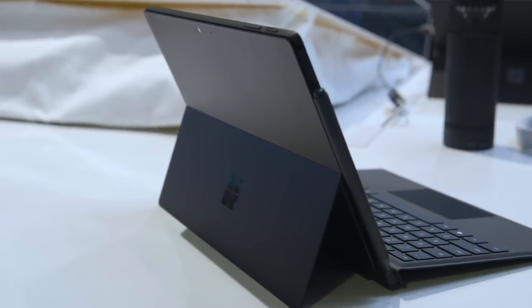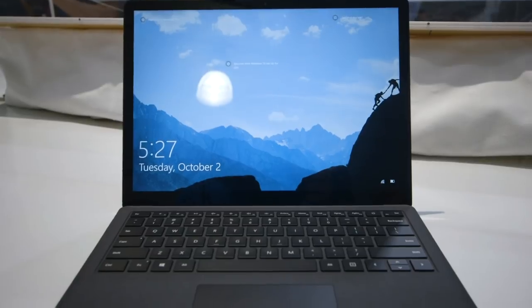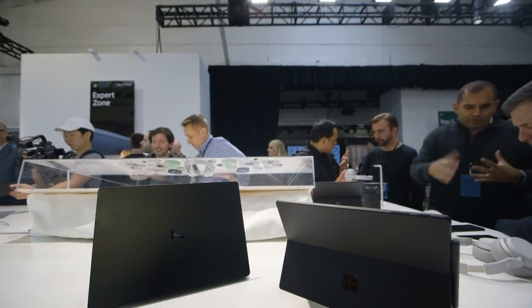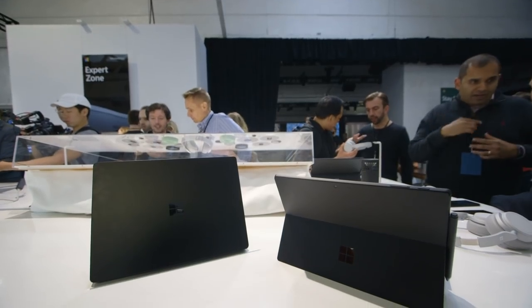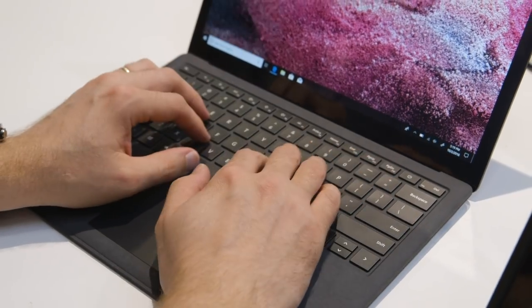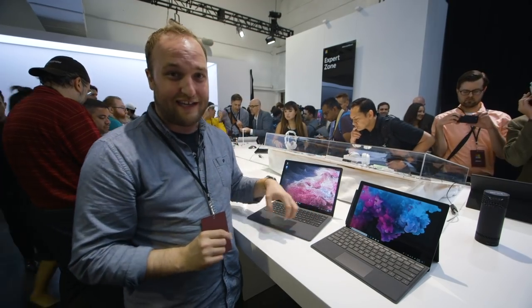You've got the new Surface Pro 6 and a Surface Laptop. Now these look really familiar. Basically this is the same Surface Pro design that we've seen since like 2015, but it does have a new finish which I'll talk about in a minute. And then we've got the Surface Laptop which is basically the exact same hardware design as before, but they are improved in a number of different ways and mostly it's on the inside.